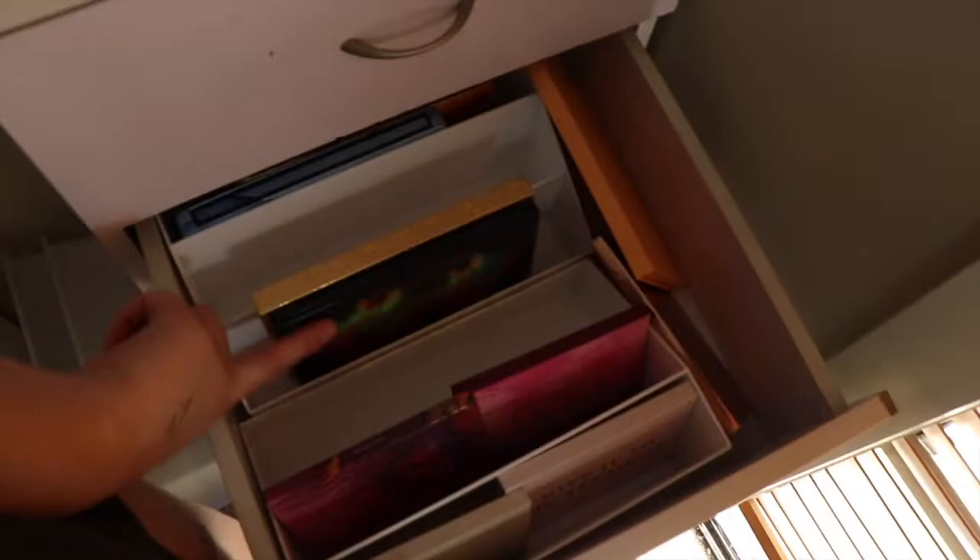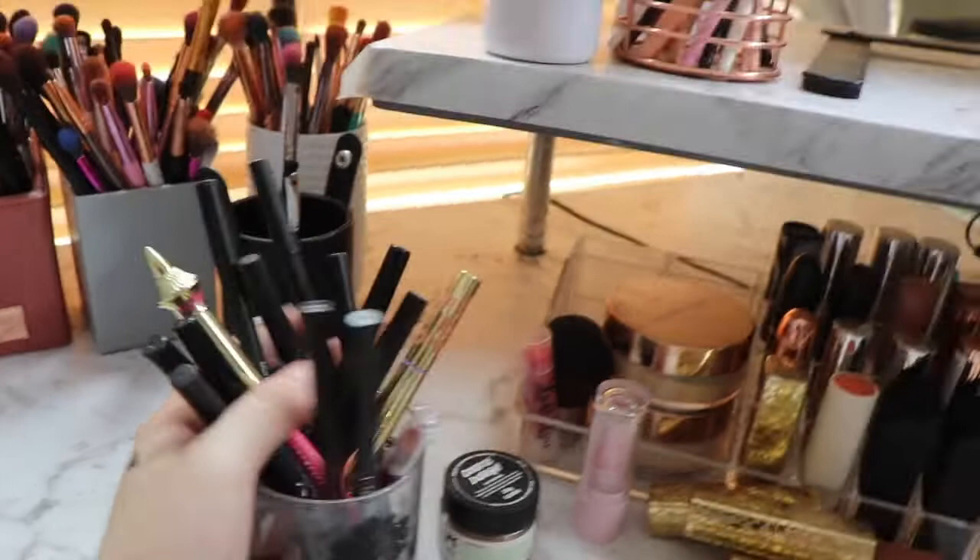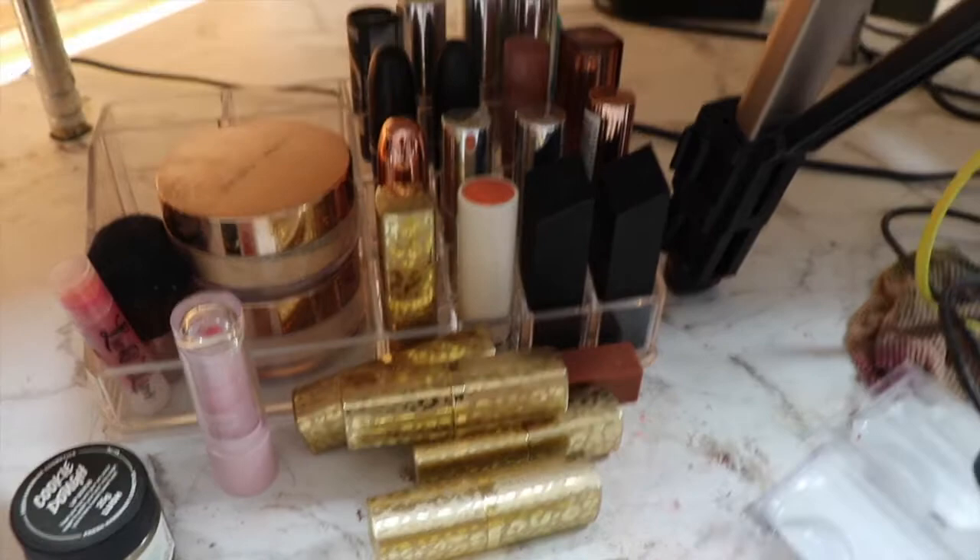That is my makeup collection done! I've also got to show you this — on my desk I've got some lip liners: Jeffree Star, Morphe, Kylie, Napoleon, and Purtier ones — I don't even know how I've got this many. These are all my bullet lipsticks, and I still have some at my sister's house in another organizer full of bullet lipsticks that I need to go pick up.